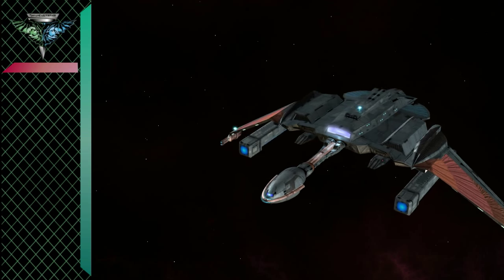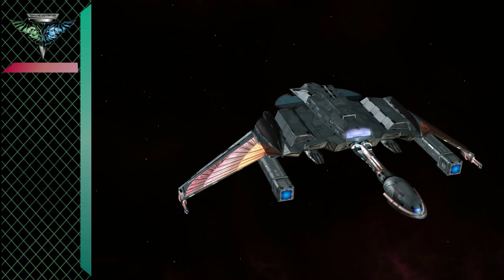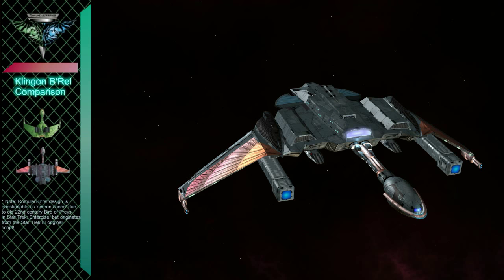This design is from a secret technology research branch of the Taosiar named Fasa. It is also the result of one of three technology exchanges with the Klenon Empire. Klenon propaganda would have you believe their own Borel Class bird of prey were of their own making.